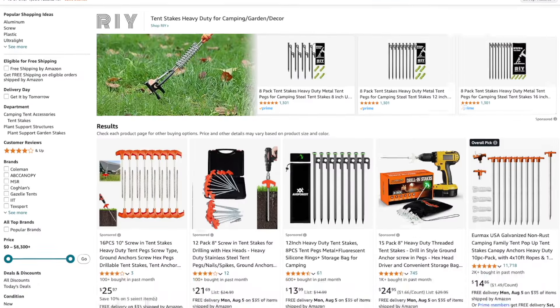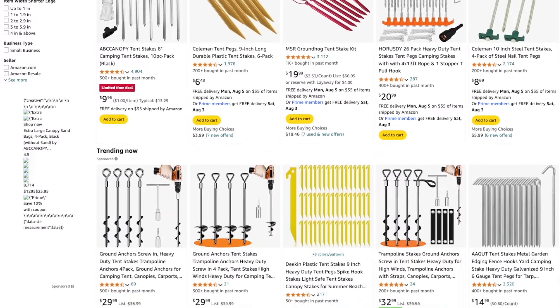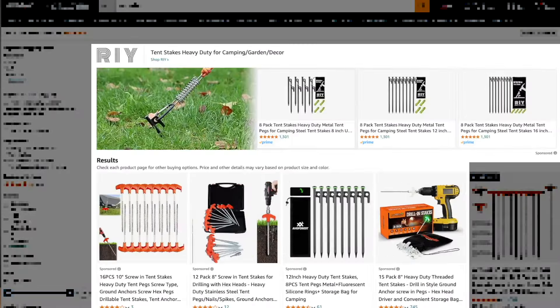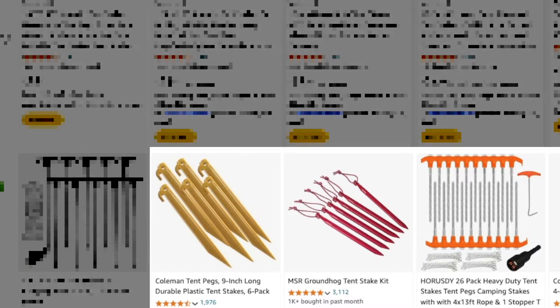When you do a search on Amazon, did you know that product listings that show up in the results are sorted or ranked in a particular order? It's not random. Ignoring the sponsored listings at the very top because sellers paid to be here, the first or top organic listing typically is the best seller — they have the most sales. The second best seller is the second organic listing, and so on.